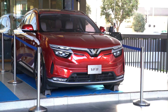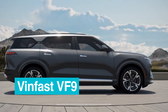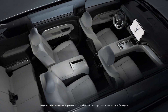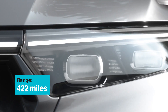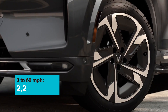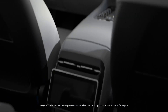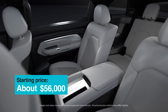They also have the VF9, which is a larger vehicle with a third row that can handle up to seven passengers. It has the same powertrain but a larger battery, and they're targeting about 422 miles of range — with the European test cycle, so let's call it 400. The acceleration is a bit slower at 6.5 seconds for a seven-seat full-size SUV, and the price is still one of the best out there at around $56,000 in the US and just under 50,000 euros in the EU.